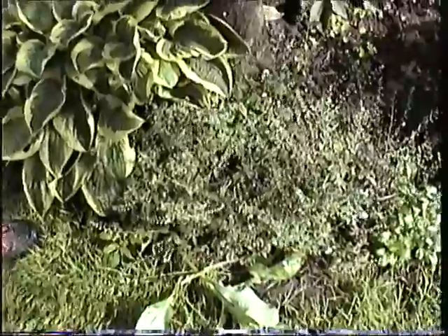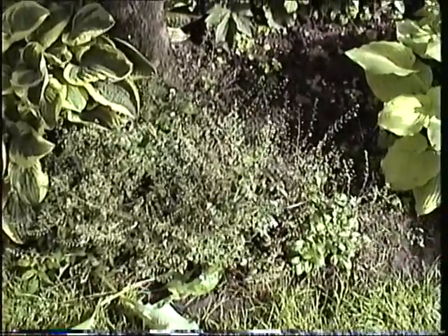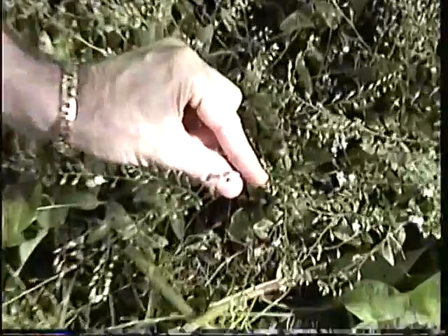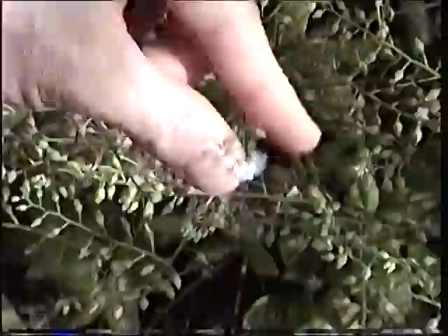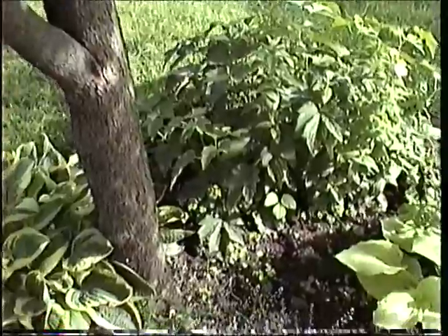What about this stuff right around there? That's forget-me-nots. That was one of Mom's absolute favorites. It's got really pretty sky-blue flowers; you can just barely see the remains of it — the tiniest little blue flower. Was that poison ivy growing up that cedar tree over there? No, that was Virginia creeper.